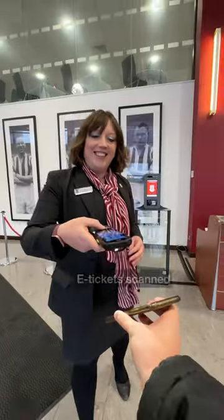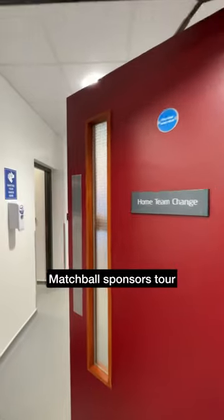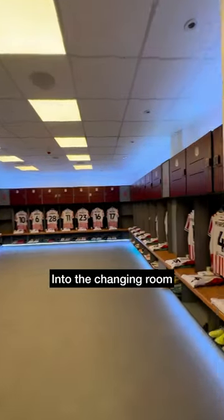Arrived at 8.30 and had our e-ticket scanned on entry. Then as matchball sponsors, we did have a quick tour of the changing room.